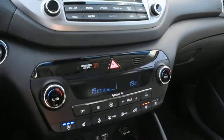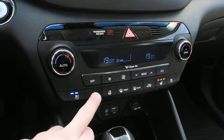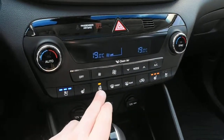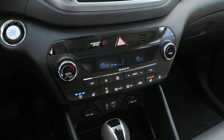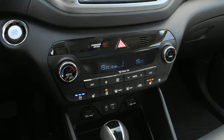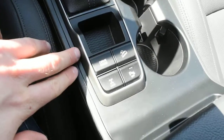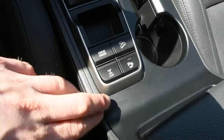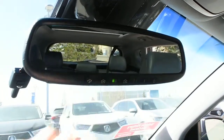Down below here you do have your dual zone automated climate control system with your heated and cooled seat controls on both sides as well as your heated steering wheel element. This does come with Android Auto and Apple CarPlay included. You also have your various drive modes as well as your all-wheel drive system lock. Up top here this does come with an auto dimming rear view mirror with your HomeLink system for your garage door opener.